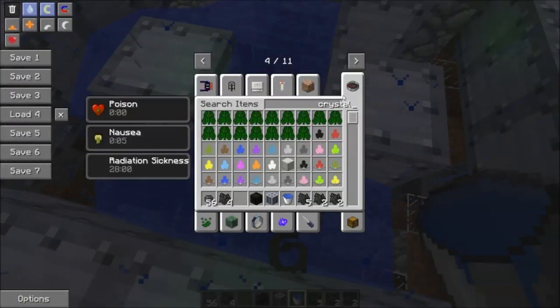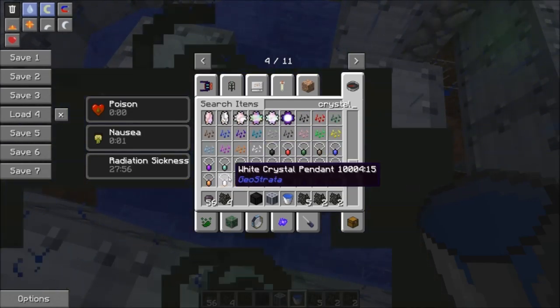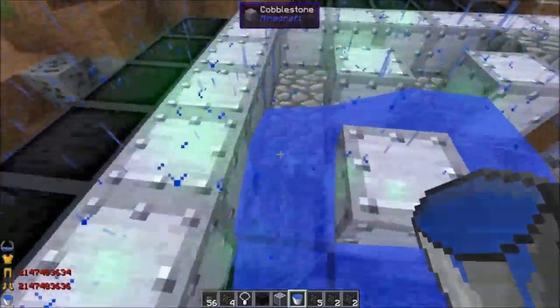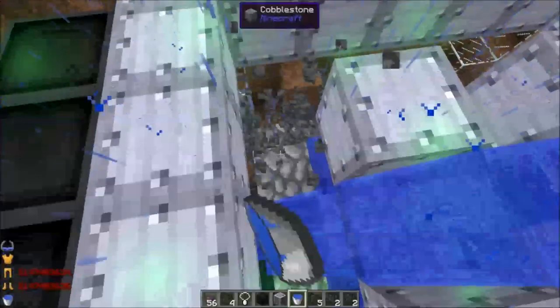Let me get a white crystal pendant from Geostrata, because it does work at getting rid of the radiation sickness. So if you have Geostrata as well as Reactor Craft...